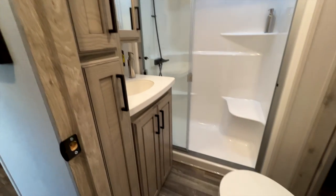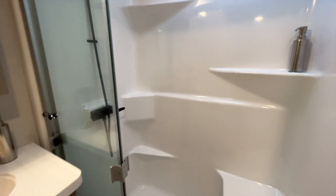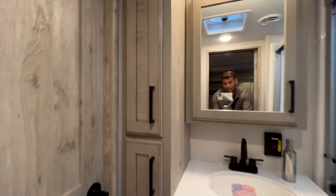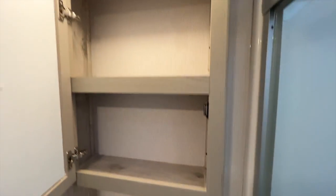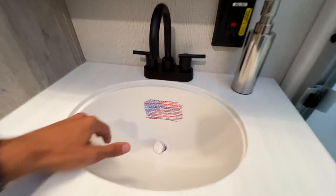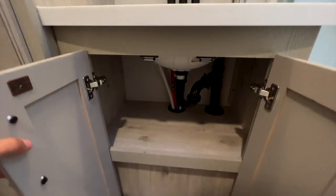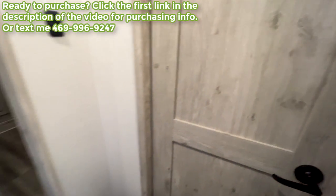The front bathroom has a fiberglass one-piece shower with molded-in shelving and a seat, a sink with linen storage next to it along the wall, nice lighting, a medicine cabinet with deep shelving, a stone-cast sink that feels very solid, an inverted outlet, and a porcelain toilet.